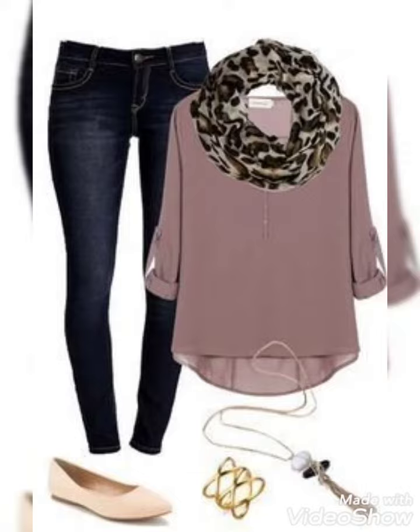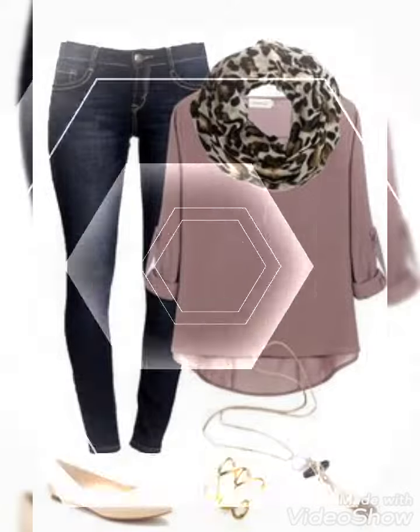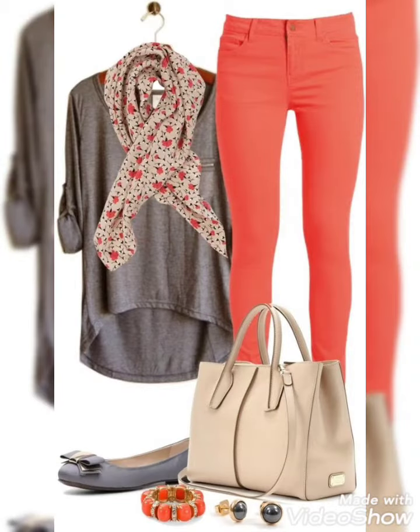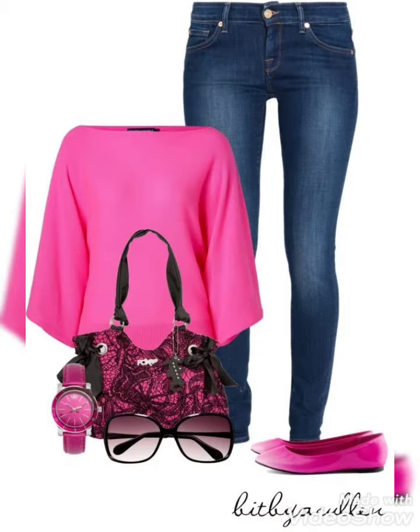Hello everyone, welcome to my YouTube channel Style with Style. Today I am wearing — ladies and girls on our channel — women and girls' French shirt style with stroller matching handbag, matching dresslet, matching shoes, and matching wearings. Here you can see sunglasses and rest watch.